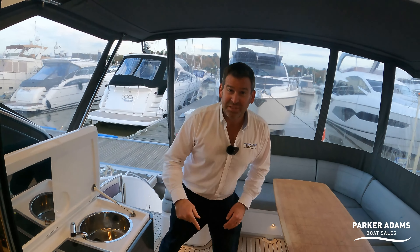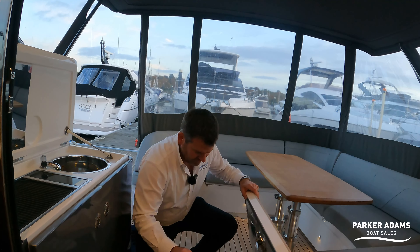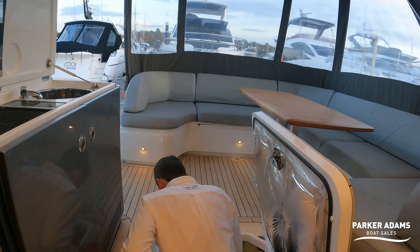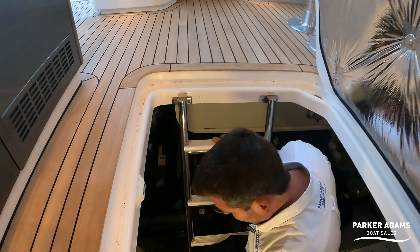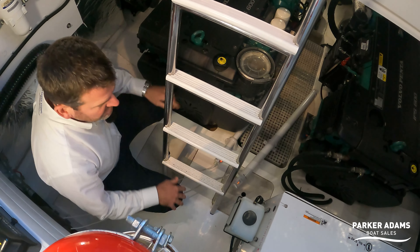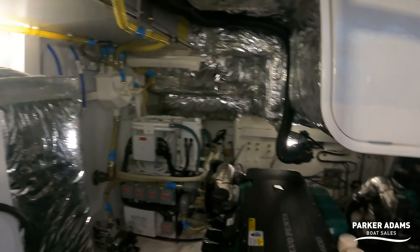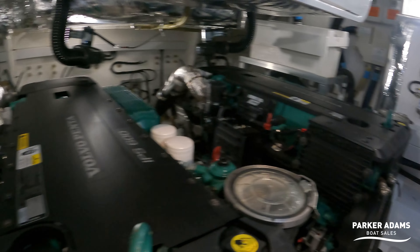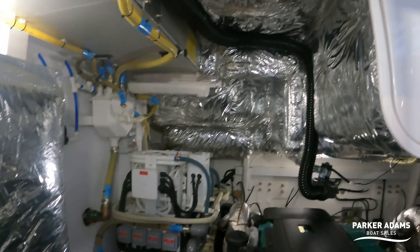Down here, I really like the fact that it's laid out with another skin inside, which keeps everything nice and clean — very easy to clean and keep neat and tidy. There's actually tons of room. One benefit of the IPS 600 is they're quite compact engines for the power they produce, so you end up with loads and loads of space down here. You can see how well insulated it is as well.